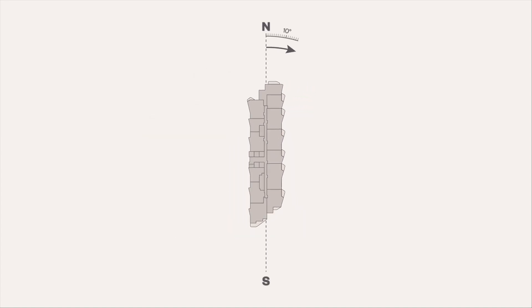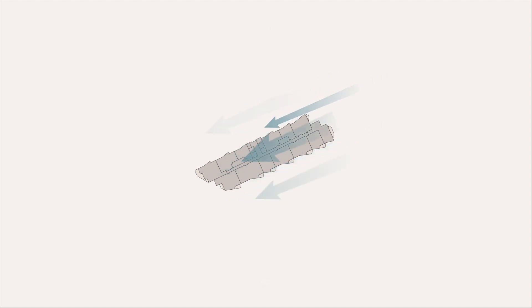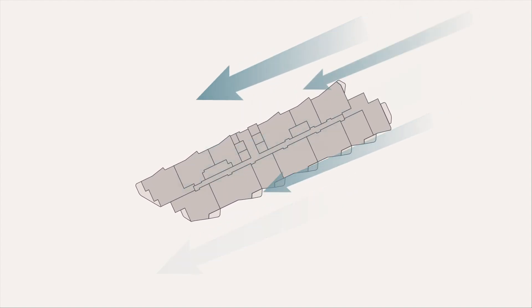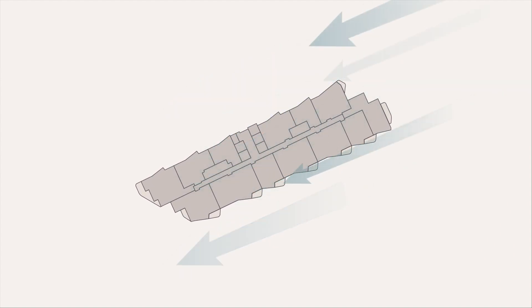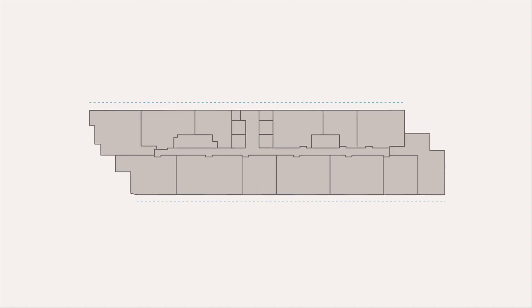We pivoted the tower 65 degrees off True North to align the building with the flow of Oahu's Mauco to Mackay trade winds. This pivot increases the surface area of the building that receives the trade winds, allowing them to passively cool residences. To further harness the trades, we added an innovative weave design to the building's facade.